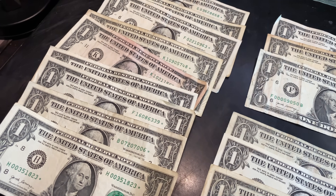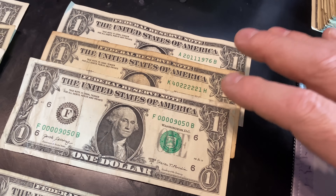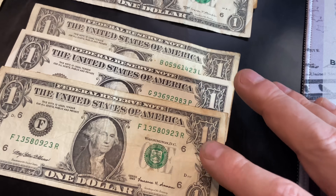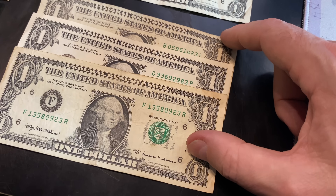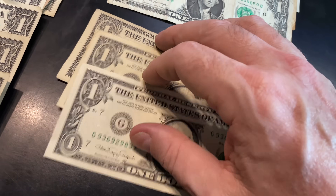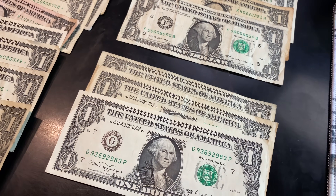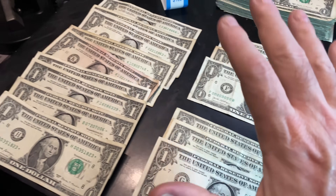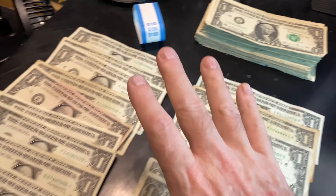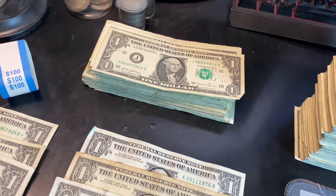Nine star notes — we'll plug those into the star note lookup site in a second. We got three better serial numbers I'm keeping for myself: a low serial number, a five-of-a-kind, and a reverse tombstone. Three older bills — two from 1999 not in the greatest shape, but that 1988A is a beauty. I'll hold on to these until I have a bunch and then reach out to subscribers about a package deal. Since I pulled out 15 notes, that should be $85 worth of bills.